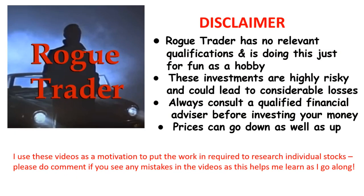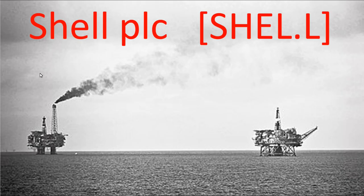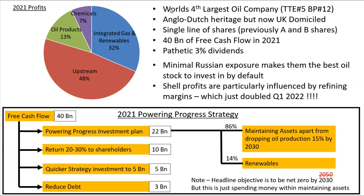Welcome to Rogue Trader. Please read the disclaimer and remember that prices can go down as well as up. Welcome to another Rogue Trader video. Today I'm taking a look at Shell PLC.